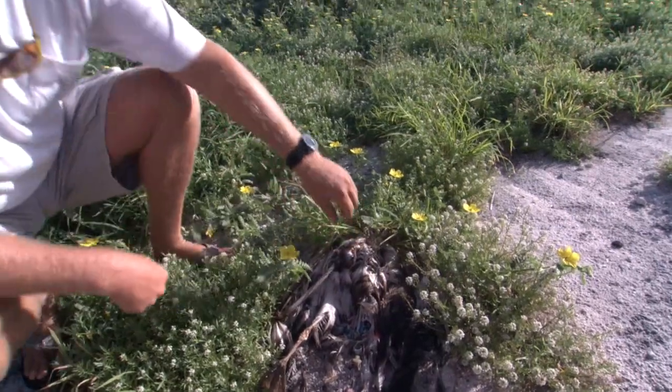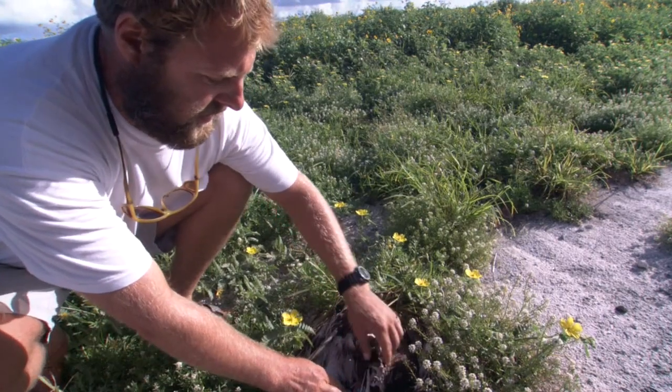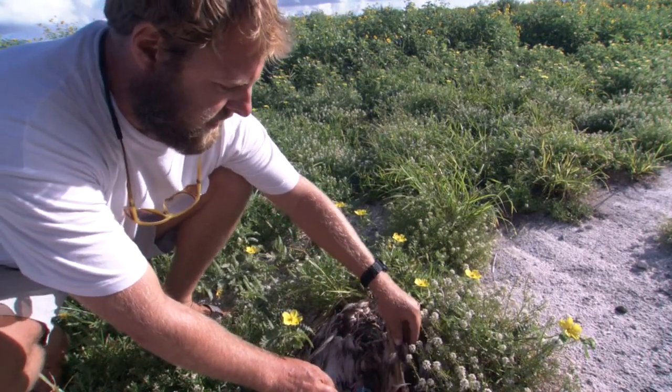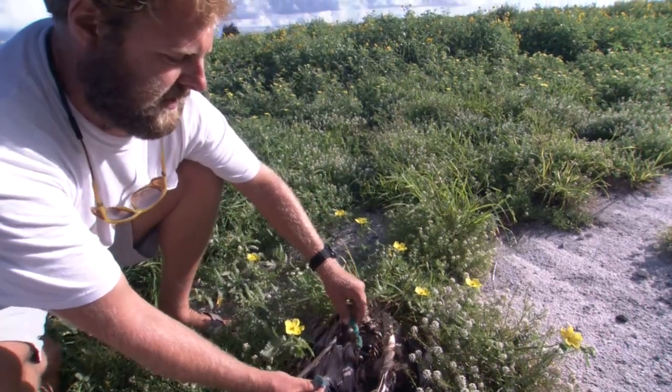One of the factors that probably contributes to the albatross not being successful here on Midway is how much plastic they ingest at sea. The parents ingest this and then feed it to their chicks.